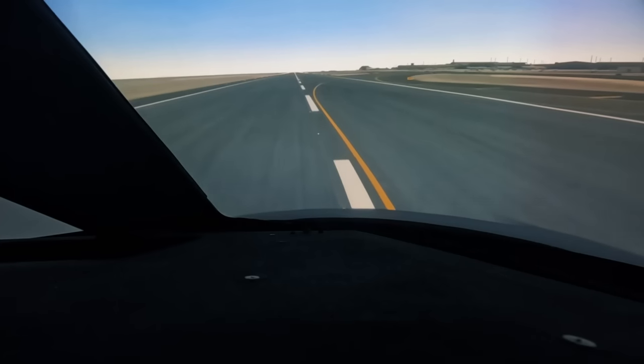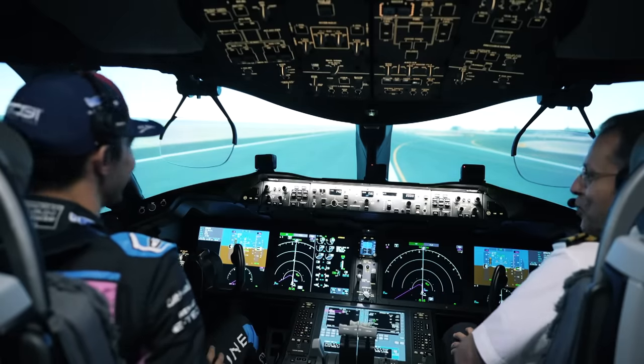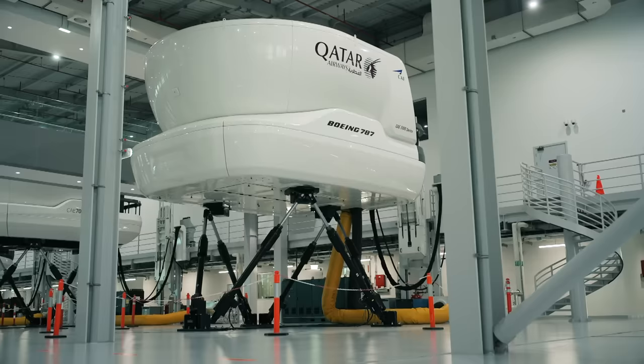'Very nice. In the centre line?' 'Yeah.' 'Mega. Thank you so much.' 'It was my first landing. Thank you.' 'Well done.'